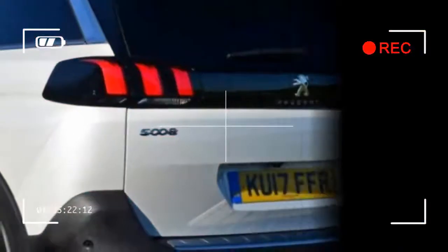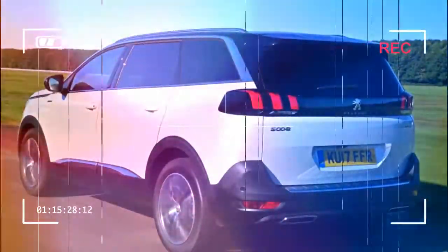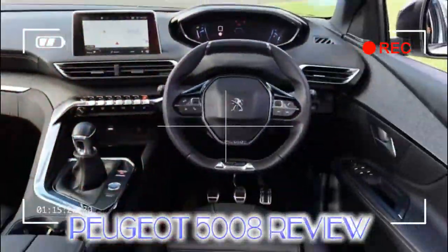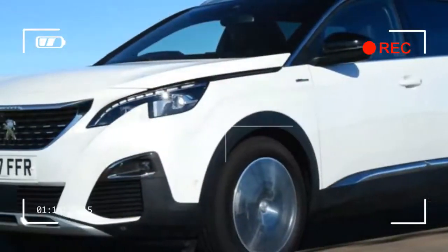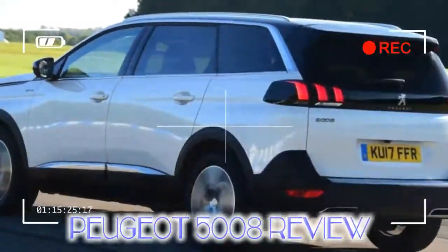Active, Allure, GT Line, and GT models will make up the specification list, although the range hasn't been finalized for the UK yet. A 12.3-inch digital instrument display is standard on all cars and you also get a separate touchscreen infotainment system, dual-zone climate control, and rear parking sensors.